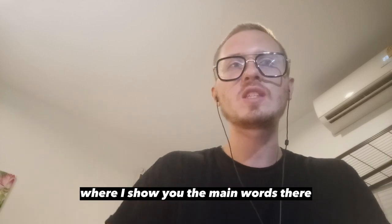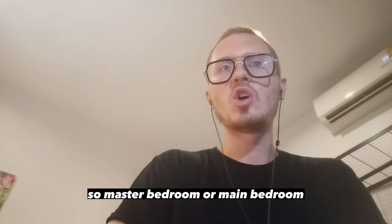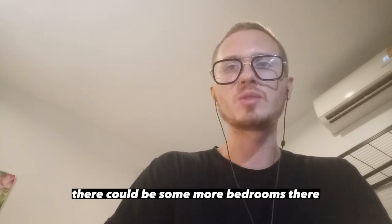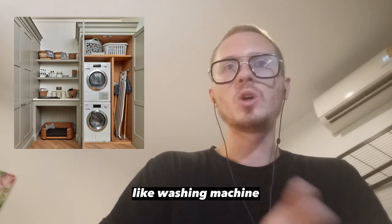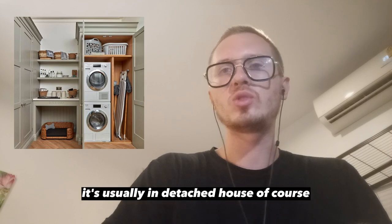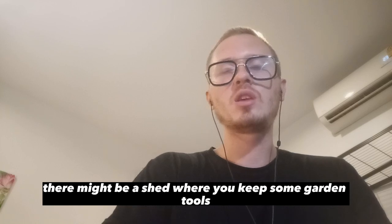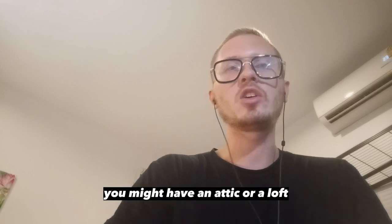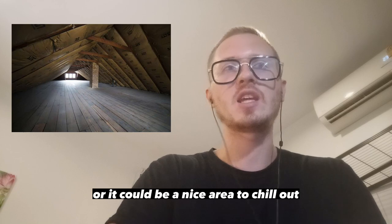There are a lot of places in the home, and you might have seen a short video where I show you the main rooms. Let me go a little bit deeper. Master bedroom or main bedroom is the largest bedroom. There could be more bedrooms. There is a utility room — a place where you usually keep things like a washing machine or a freezer, usually in a detached house. There might be a shed where you keep garden tools, your bicycle, and so on. You might have an attic or a loft — the place under the roof, the upper floor, where you usually store stuff or it could be a nice area to chill out.